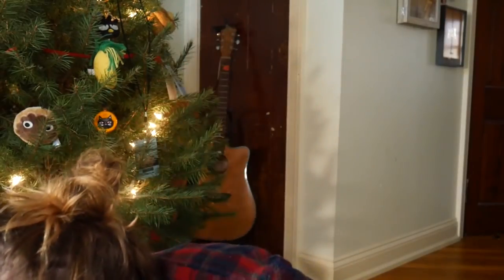Hey everybody, good morning. It is Quicken and today I just want to kind of take you on a tour of my Christmas tree and show you some of the ornaments that were sent to me by some of the channel members. I'm super excited for that.